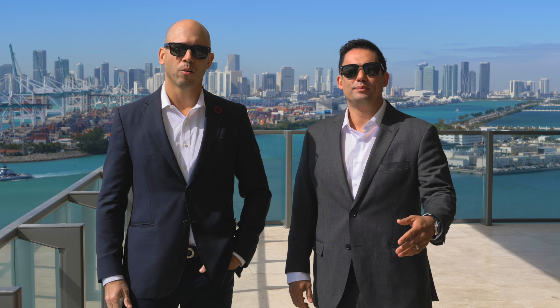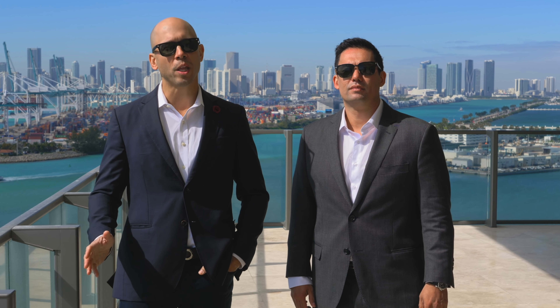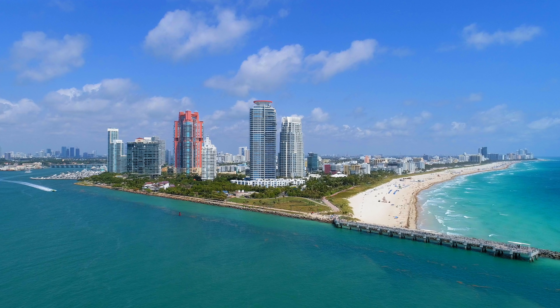Hi, this is Brian, and this is Bill. We're here today to show you a very special property, Apogee 2004. Wait until you see the views — they are off the charts.